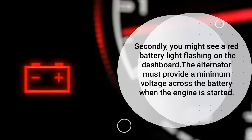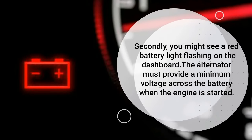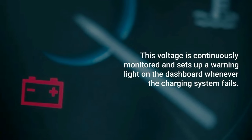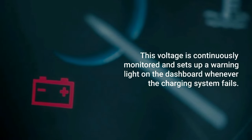Secondly, you might see a red battery light flashing on the dashboard. The alternator must provide a minimum voltage across the battery when the engine is started. This voltage is continuously monitored and sets up a warning light on the dashboard whenever the charging system fails.